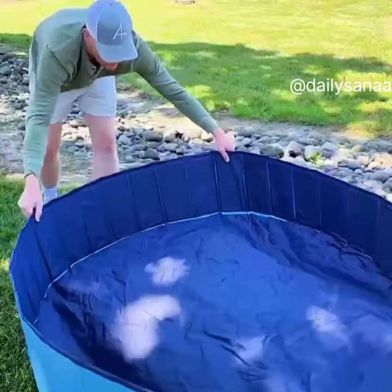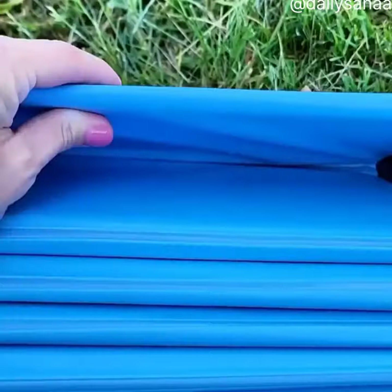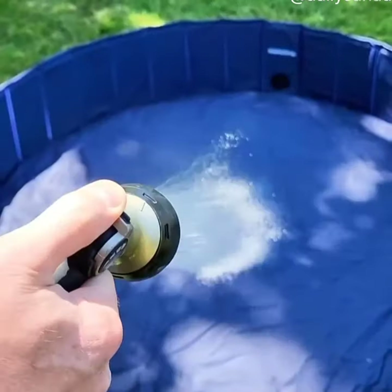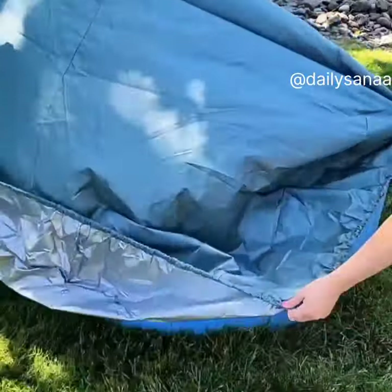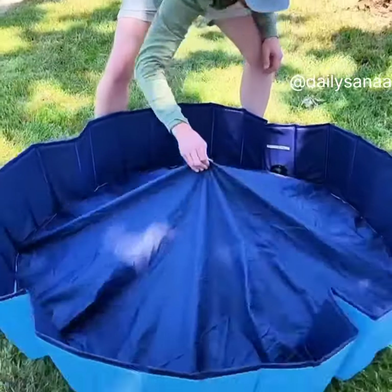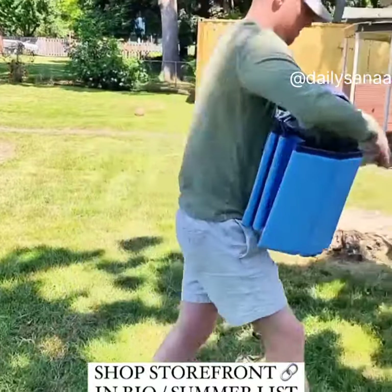This inflatable pool sets up in seconds and features a non-slip resistant base, wrapped edges to prevent punctures, and an easy drain on the side. It's fantastic for kids or fur babies and is available in six different sizes. This universal pool cover keeps debris, leaves, and trash from getting into your pool — it fits most brands of pools and has a strong elastic edge to wrap around the pool for full coverage. Both are linked in my Amazon storefront.